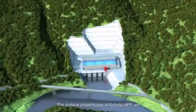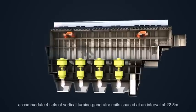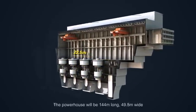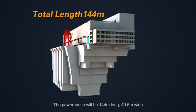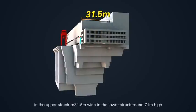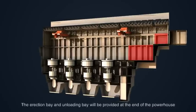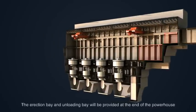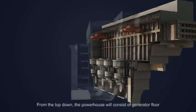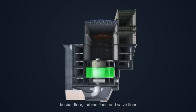The surface powerhouse of Kohala HPP will accommodate four sets of vertical turbine generator units, spaced at an interval of 22.5 m. The powerhouse will be 144 m long, 49.5 m wide in the upper structure, 31.5 m wide in the lower structure, and 71 m high. The erection bay and unloading bay will be provided at the end of the powerhouse. The unloading bay will be flush with the access road. From the top down, the powerhouse will consist of generator floor, bus bar floor, turbine floor, and valve floor.